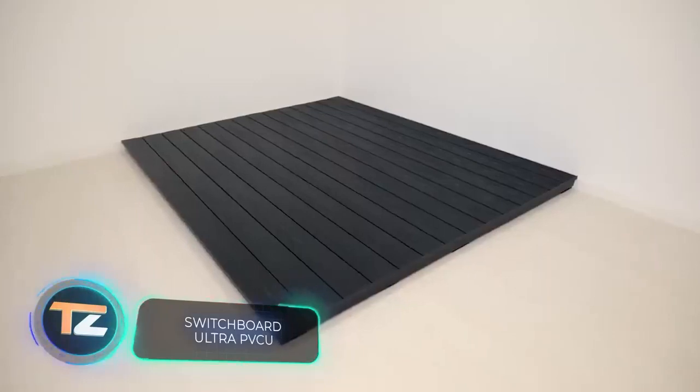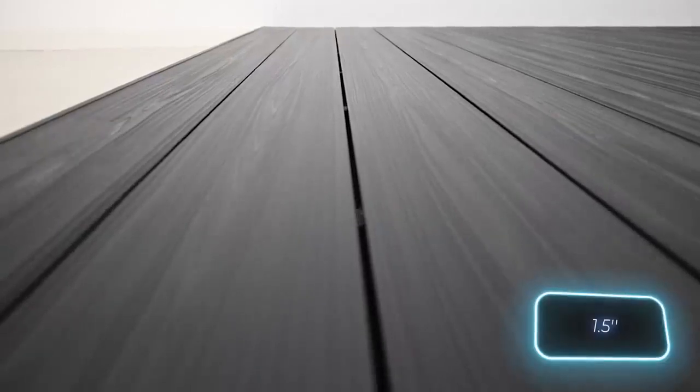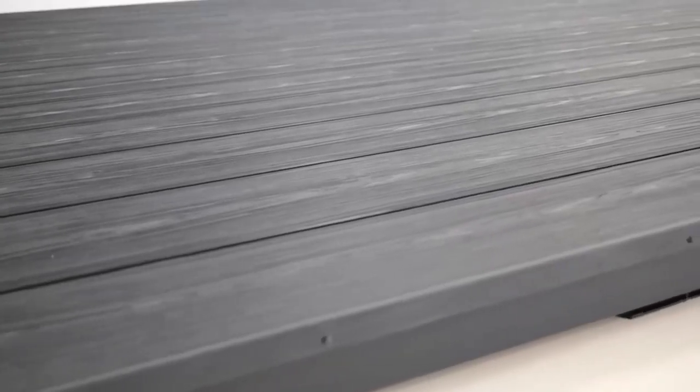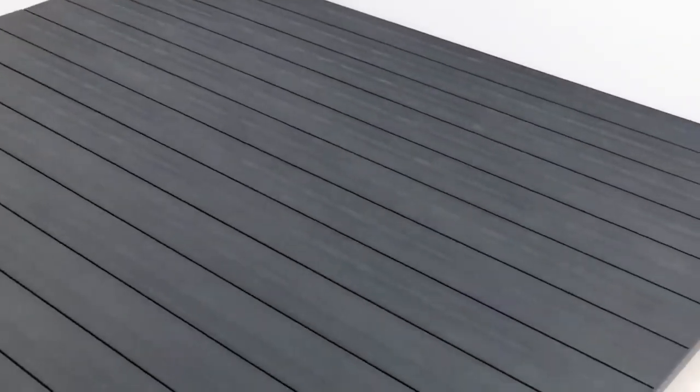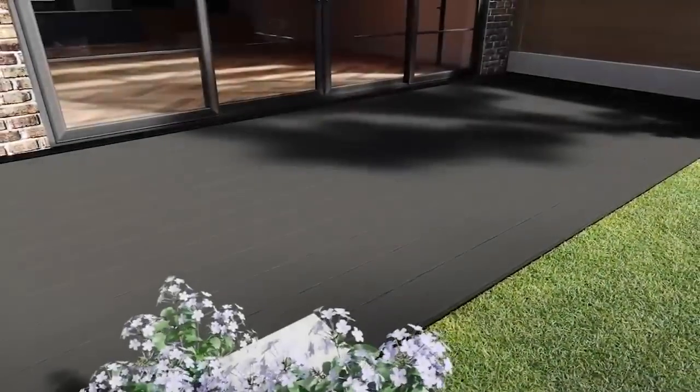Our selection continues with composite decking for terraces. This is one of the thickest options on the market, reaching 37 millimeters. The decking doesn't bend, warp, or rot. It also doesn't rust, doesn't absorb liquids — including wine and coffee — doesn't need to be painted or sanded, and doesn't contain lead.